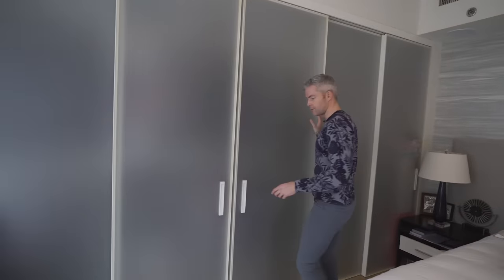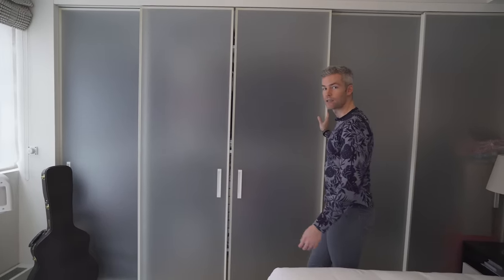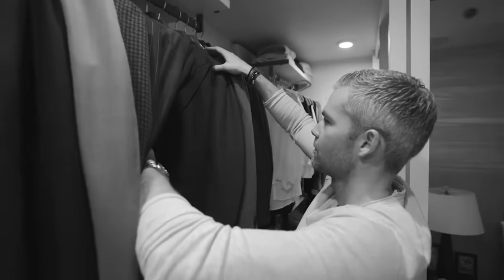There are two little closets right here as you go into our bathroom, which I'm not going to show you because I haven't cleaned it yet. If you want to see our closets, we actually already made that video — it's called the Billion Dollar Broker Closet Tour, just hit a million views. Go check it out.